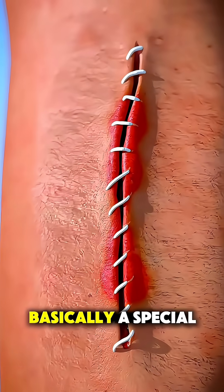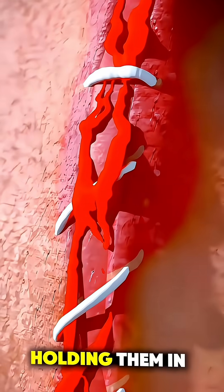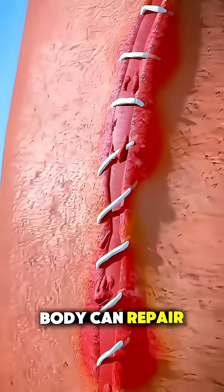A suture is basically a special medical thread that pulls the edges of the wound together, holding them in place so your body can repair itself naturally.